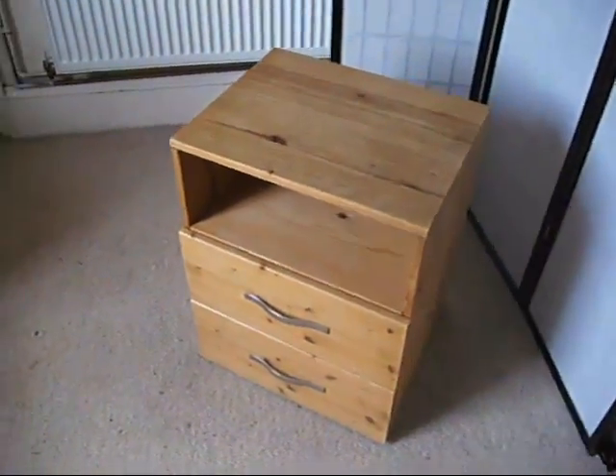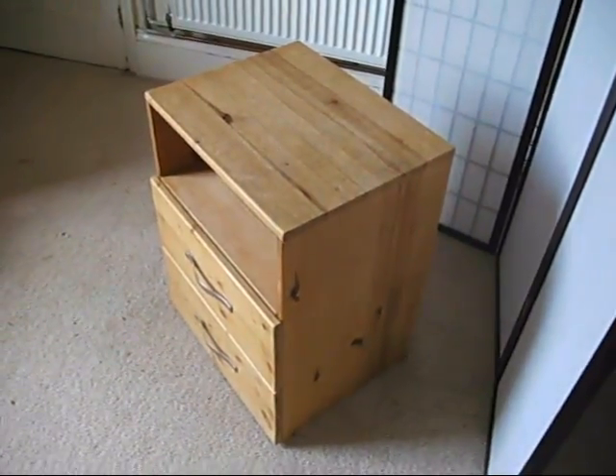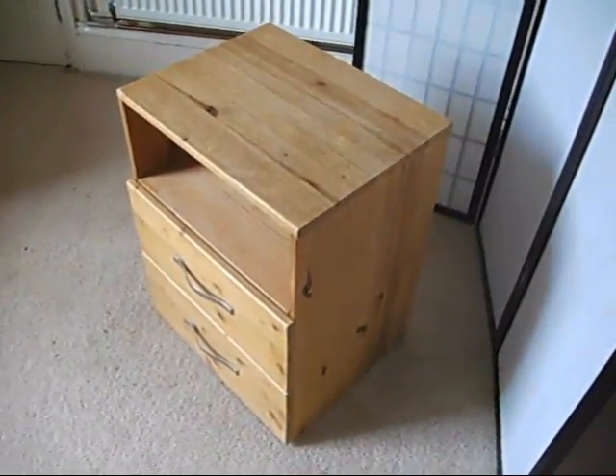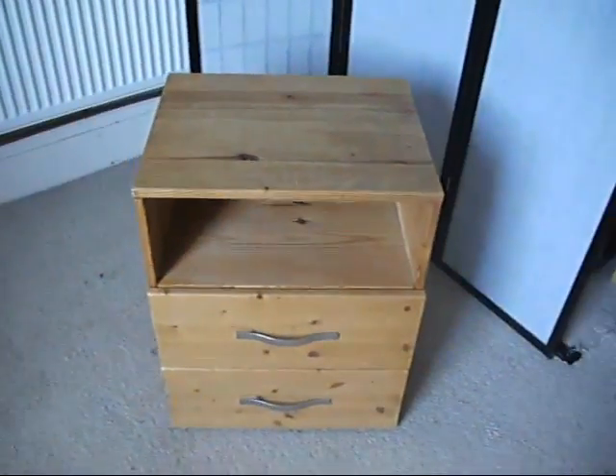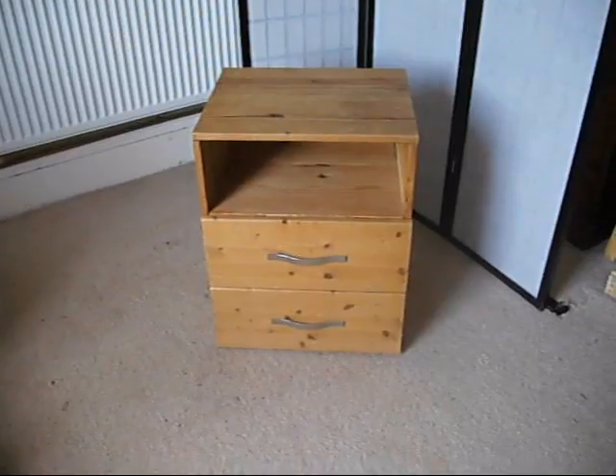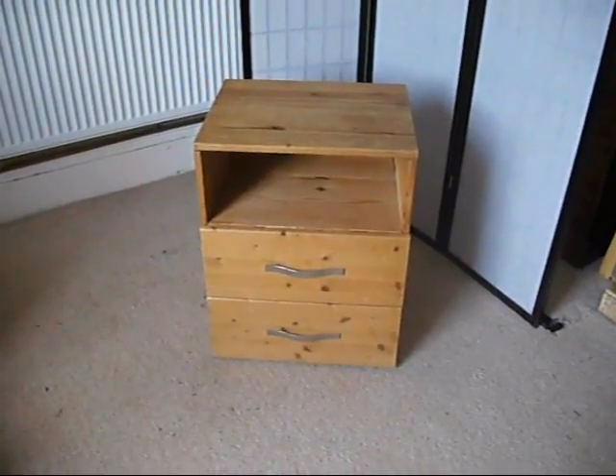So if you think that this practical little side table, chest of drawers — bedside table, I reckon — is for you, we do sell things in other places. So if you want to secure this on eBay, get a bid on before it's gone.